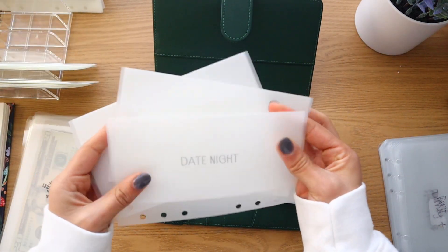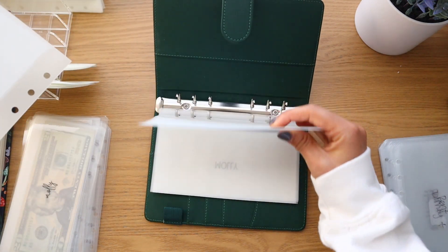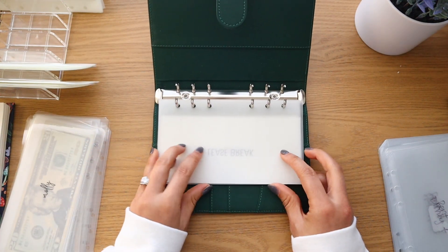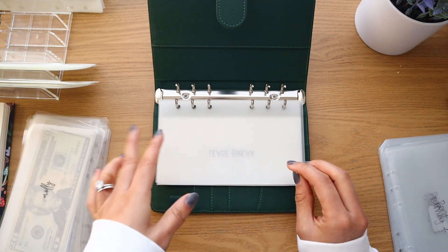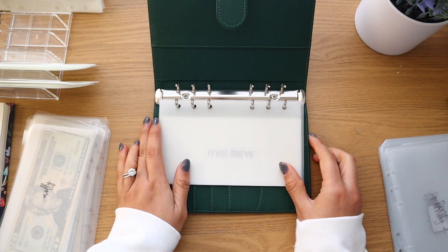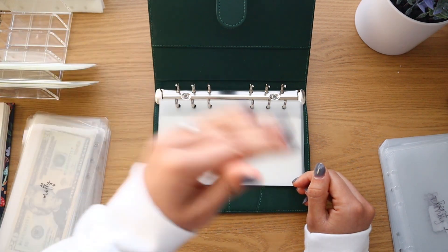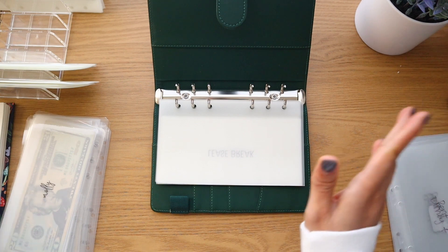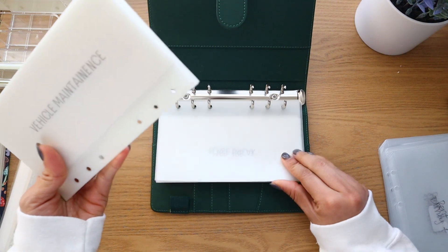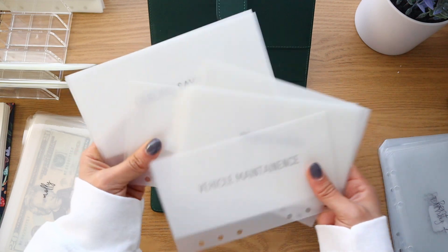High priority envelopes are groceries, Molly, date night, and lease break. For now, savings is going in the same binder. I'm going to order another binder off Amazon and when it arrives, the savings envelopes will move to their own dedicated binder.